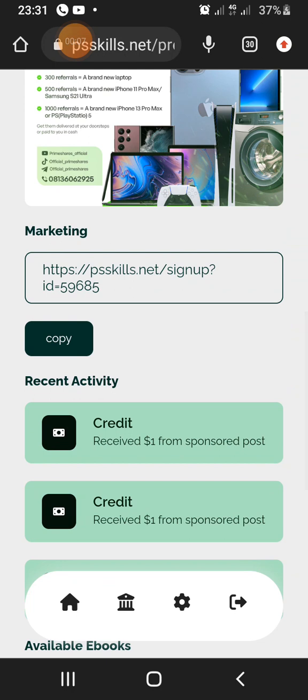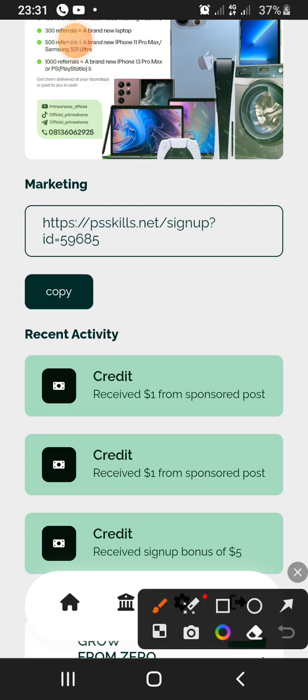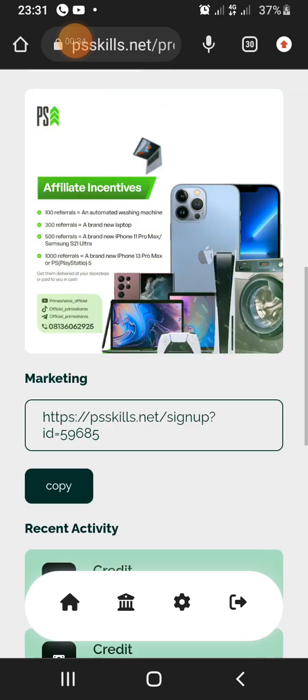I want to show you how you can be making $1 every single day from Primeshare. You'll be paid every day. When you sign up, you get $5 as a sign-up bonus.